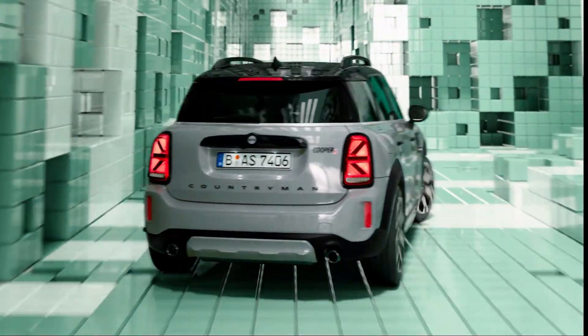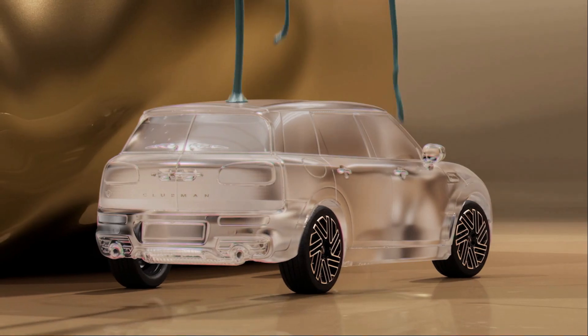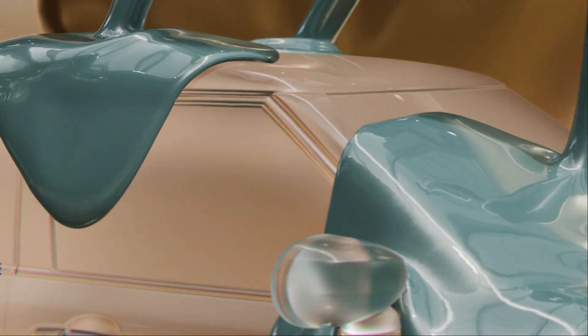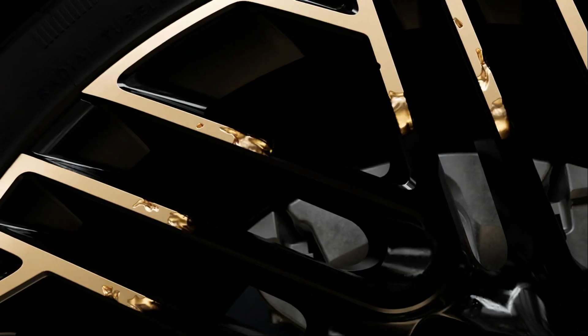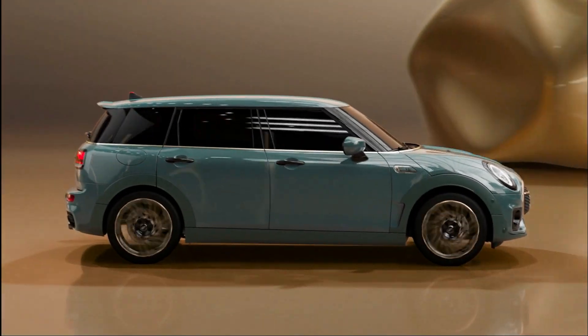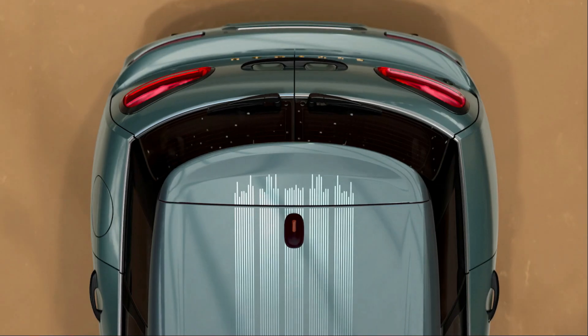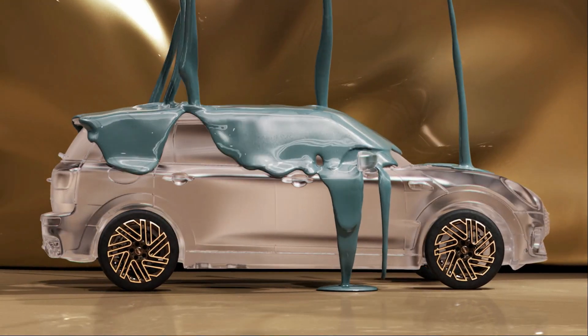Power comes from a turbocharged three- or four-cylinder engine with front or all-wheel drive. The plug-in hybrid model is the fastest, but the higher price tag and increased weight offset the advantages. The Countryman 2023 doesn't embody the Mini's ethos, but the signature bodywork and well-constructed interior at least make it look that way.